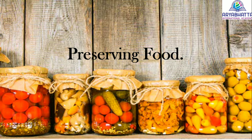Preserving food. Food preservation is the process of treating and handling food to stop or slow down food spoilage, loss of quality, edibility or nutritional value, and thus allow for longer food storage.